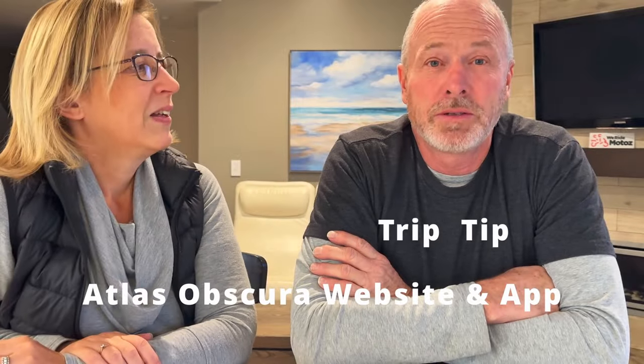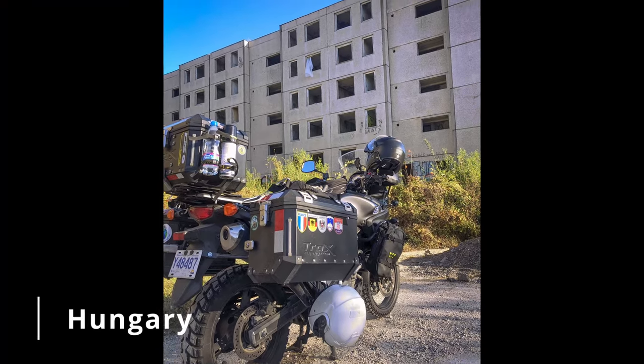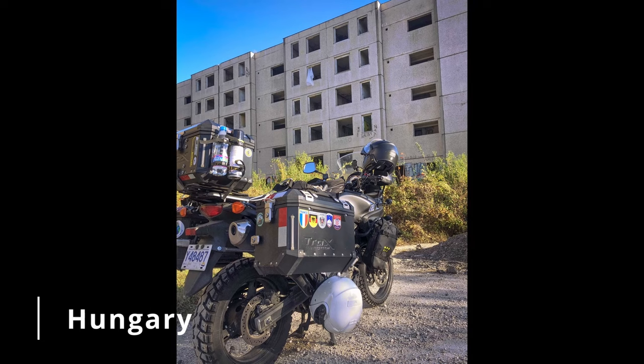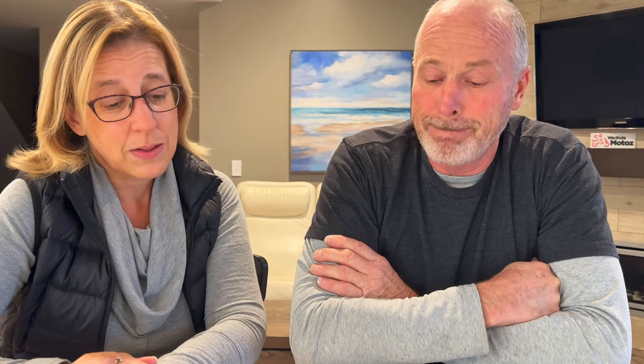So this week's travel tip — there's a website and app called Atlas Obscura. We use it quite regularly when we're going into new areas. Users can contribute to it and you find these weird, strange, obscure things. You go on like scavenger hunts to find these. We did some in Hungary — we found an abandoned Russian town there. It was pretty cool.